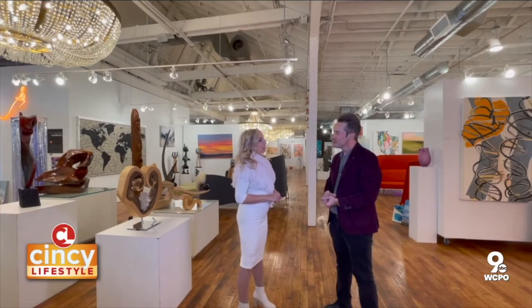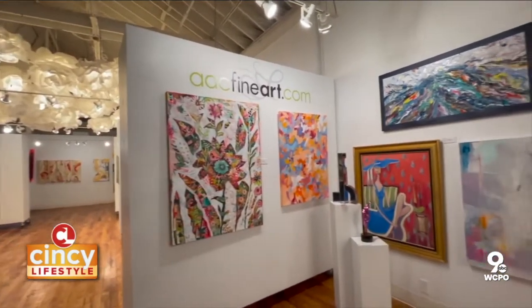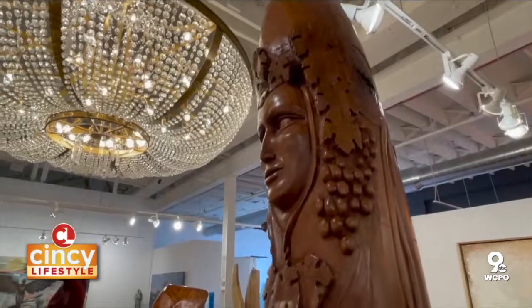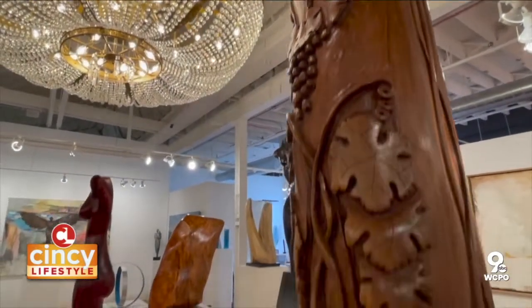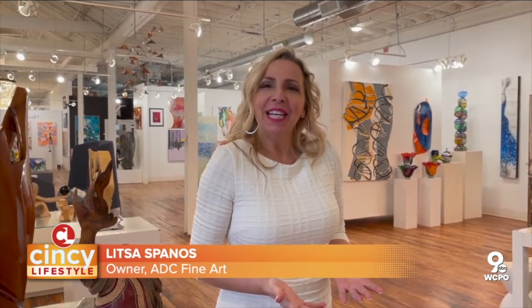That's one of our specialties and that's why people come to us — we have such an amazing variety of art, from paintings to sculpture, glass, wood. We've got so many incredible things here that you will not see anywhere else. Everywhere you turn, you see something really interesting and very unique.